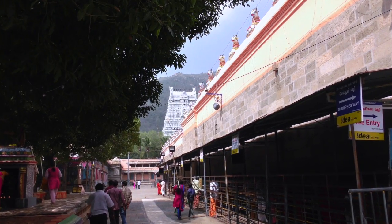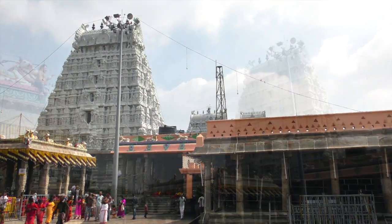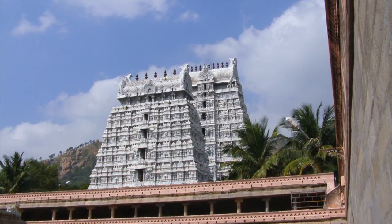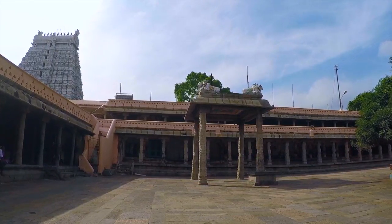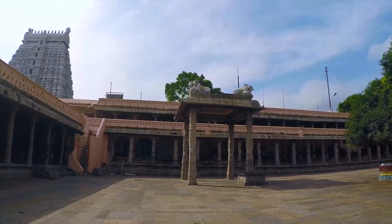Across from this shrine, at the end of a raised platform, is a circle where pilgrims can stand and see all nine of the temple Gopurams and Arnachala. It is considered an auspicious place for prayer and meditation. Pilgrims then move clockwise around the temple through an open area bordered by a beautiful gallery that runs around the third prokhoram.